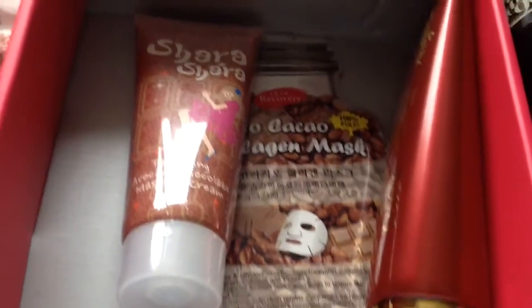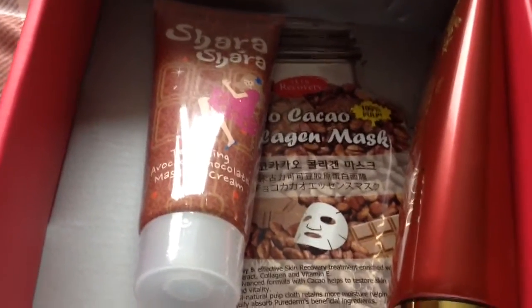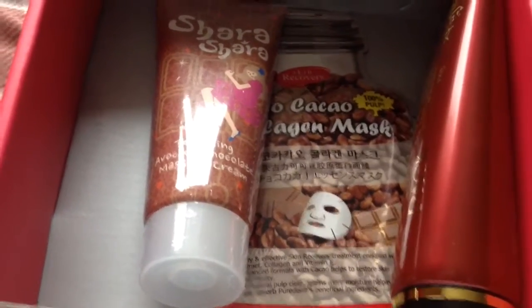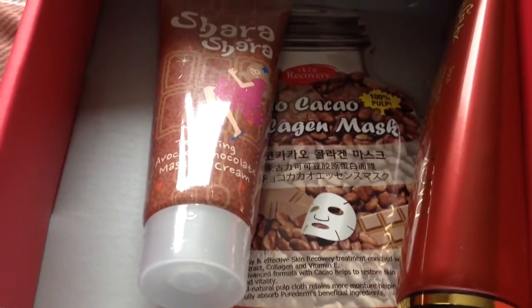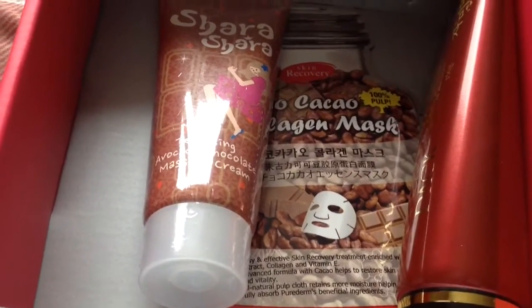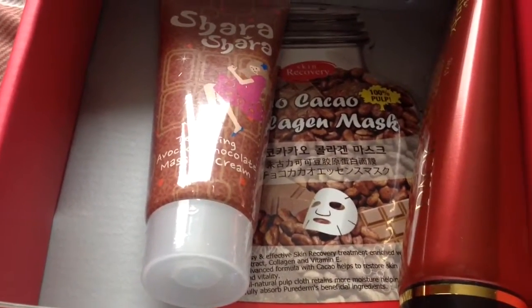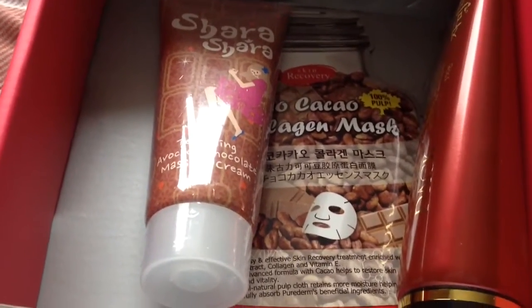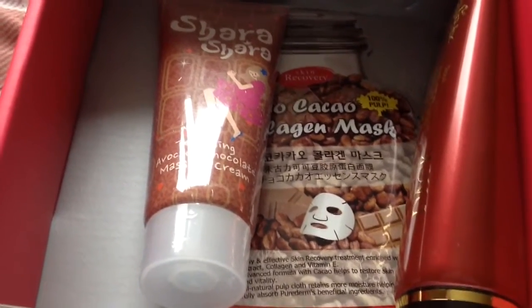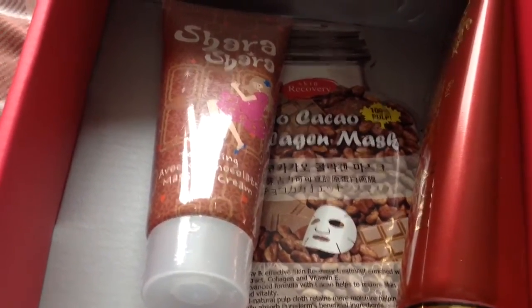The next product is by Shara Shara, which seems to be appearing in a lot of boxes at the moment. This is their Tempting Avocado Chocolate Massage Cream. It seems to be a mask — you massage it into your skin for five minutes and then rinse it off with lukewarm water. It's got avocado oil, cocoa extracts, and banana in it, so it might smell really nice! It's good to firm up, smooth, and nourish the skin, and give a healthy glow.